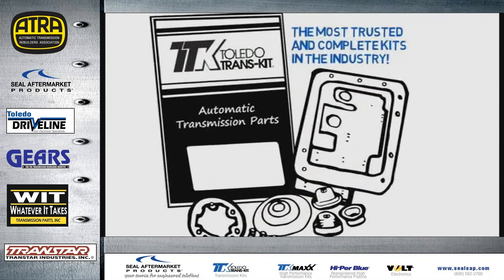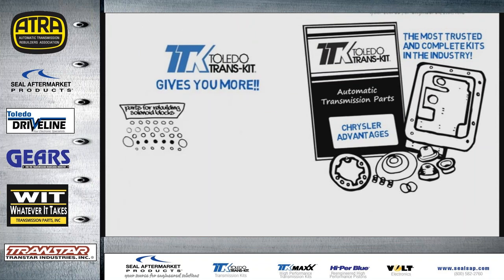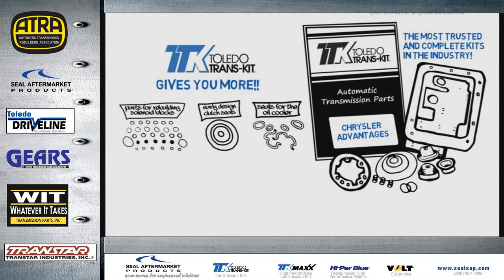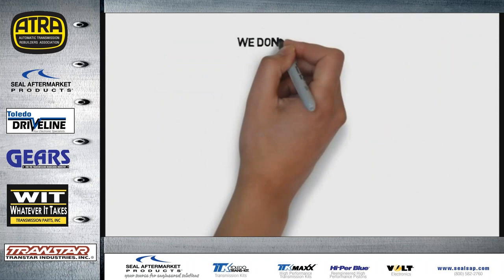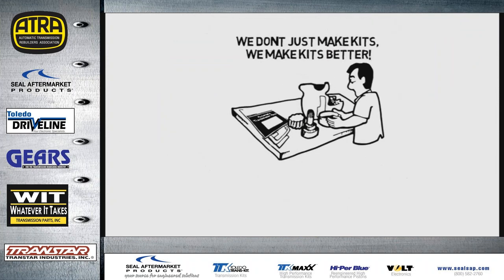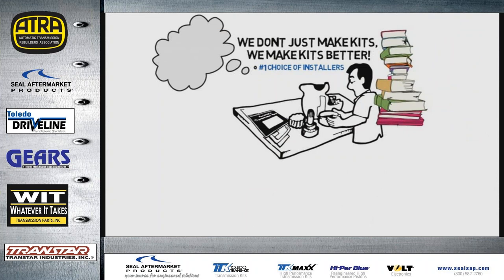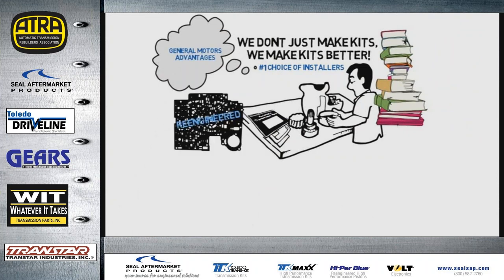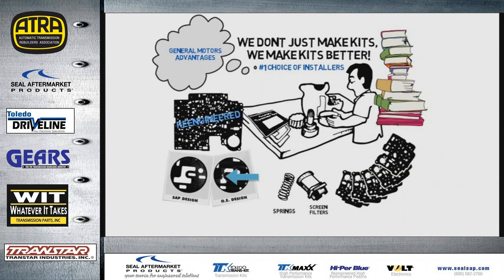Toledo Transkit is the most trusted and complete kit in the industry for 25 years, giving you more critical components, more OE components like premium seals and gaskets, more design enhancements, patented components, and all the little extras you won't find elsewhere. At Seal Aftermarket Products we don't just make kits, we make kits better. Toledo Transkit is the number one choice of installers because of all the intensive research and development that goes into each component, like re-engineered valve body gaskets preventing EPC damage by eliminating shredding from original equipment.